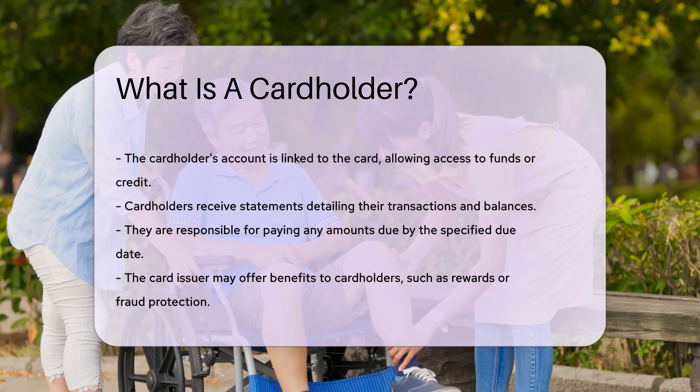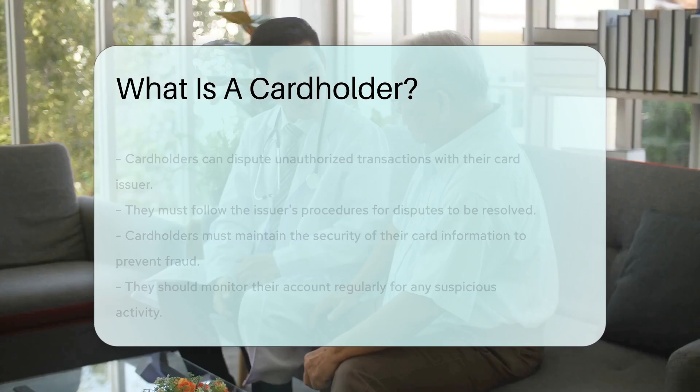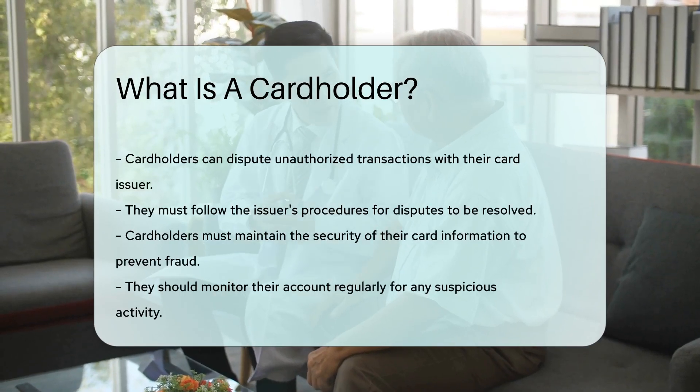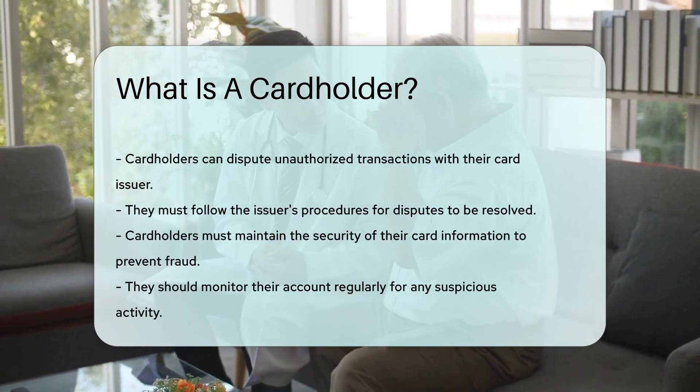The card issuer may offer benefits to cardholders, such as rewards or fraud protection. Cardholders can dispute unauthorized transactions with their card issuer. They must follow the issuer's procedures for disputes to be resolved.